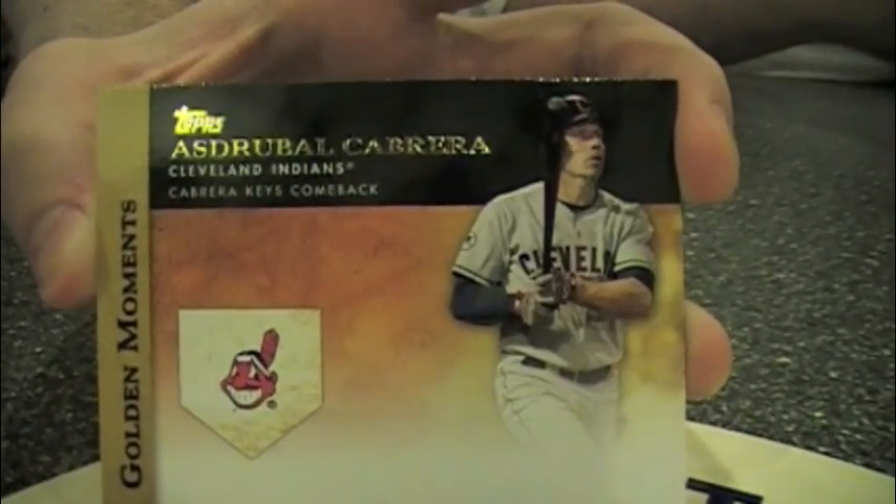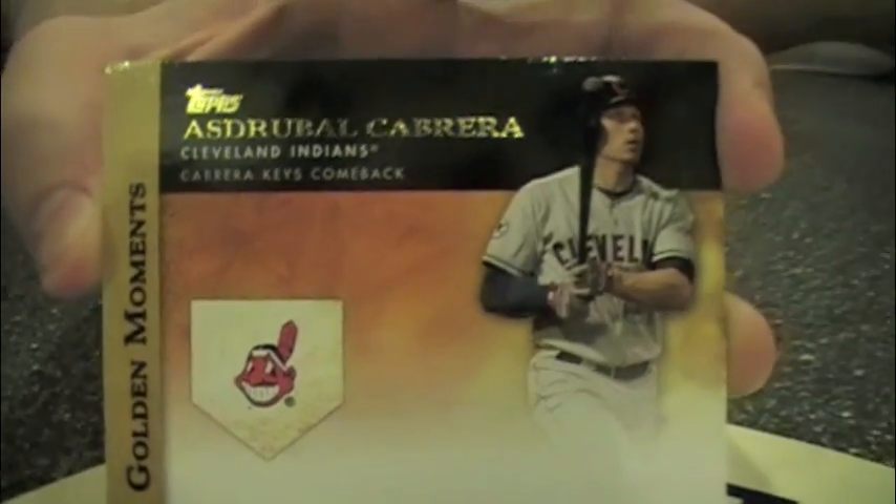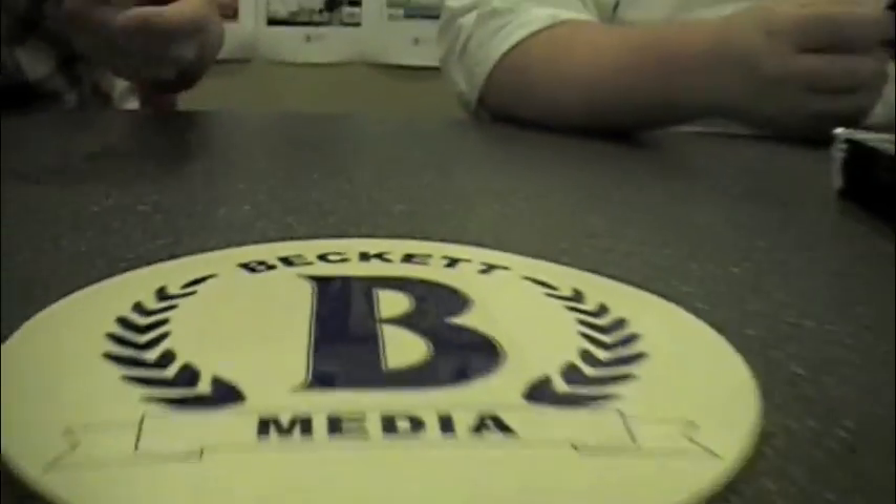There are golden moments inserts, parallels, jerseys, and autographs. The autographs are pretty tough — they're all numbered to 25, 10. Everything that's not the golden moments — the golden moments you're going to find pretty easily. I bet we get mostly golden moments hits here.